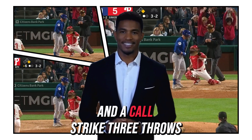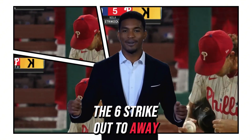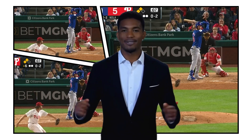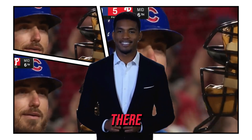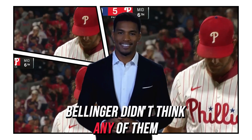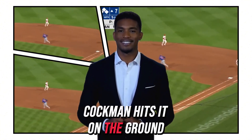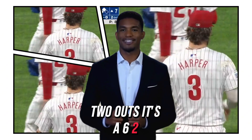Called strike three — Nola gets his sixth strikeout, two away. Another called strike three — seven strikeouts. Bellinger didn't think any of them were strikes. Sockman hits it on the ground to first, Harper has it, steps on the bag, and a run scores. Two outs. It's a 6-2 game.